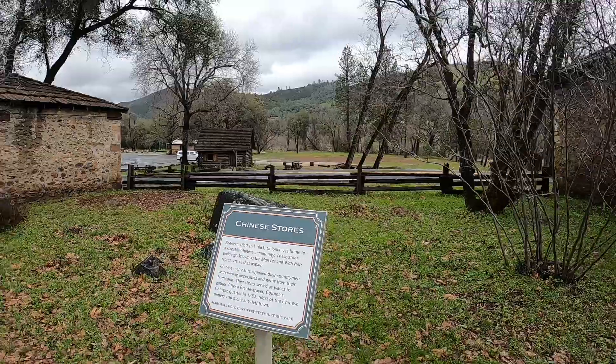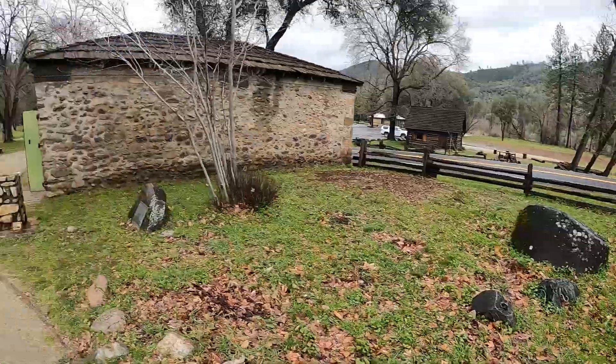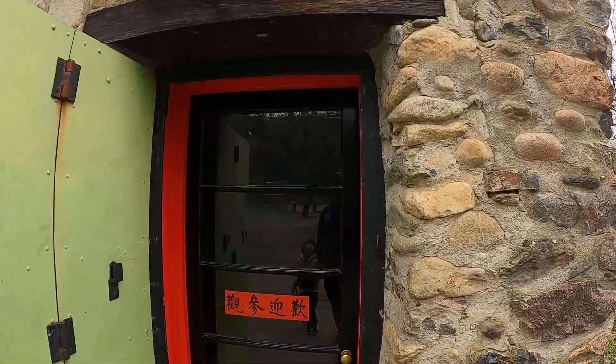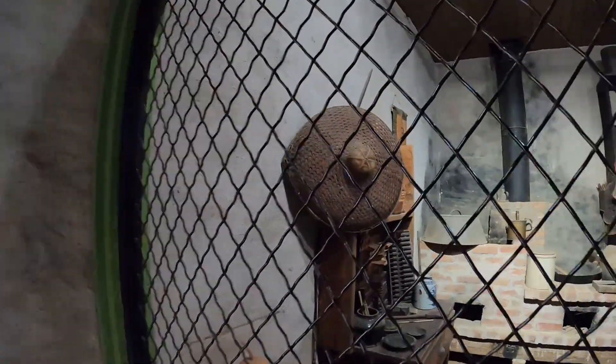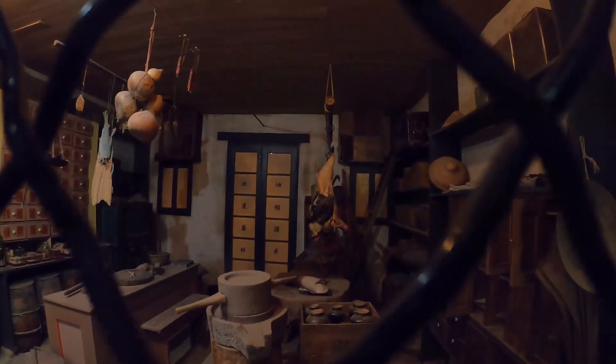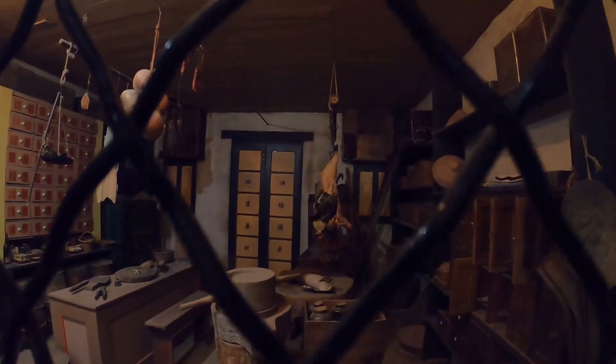These are the Chinese stores. Let's see what it looked like inside. This is what the Chinese store would look like — there's an old stove, some pots and bottles, and a little table so they could eat dinner. They've got dinner hanging from hooks as they're prepping it to be cooked — looks like pig, chicken, and fish. So this is a Chinese store.